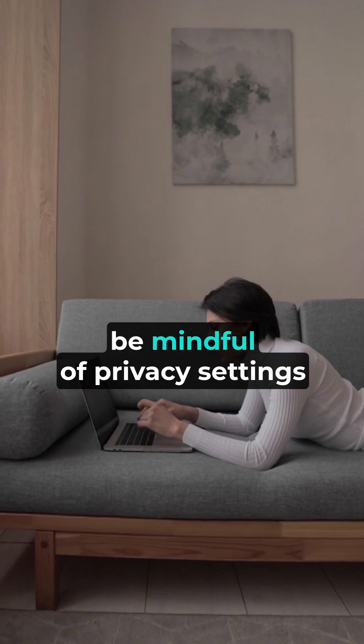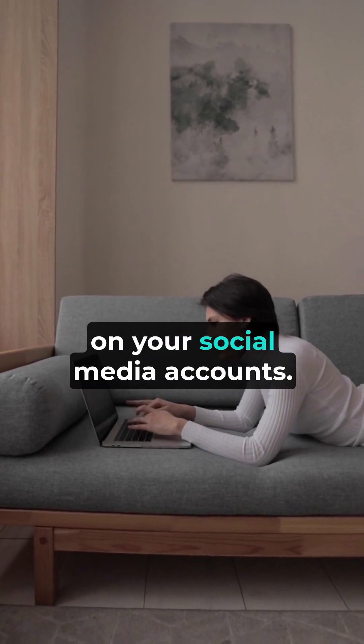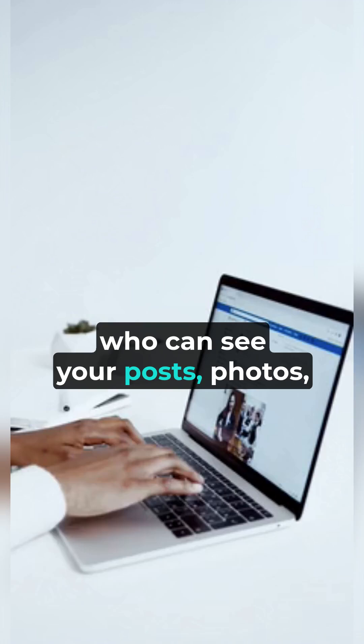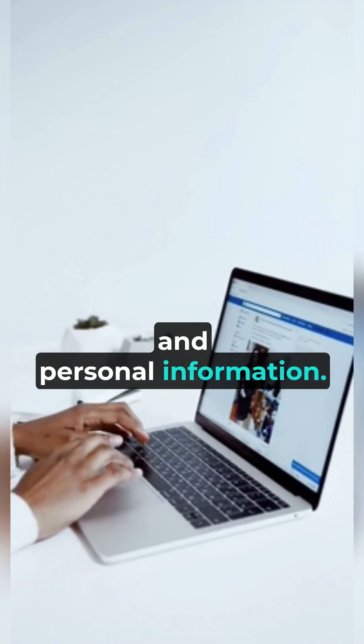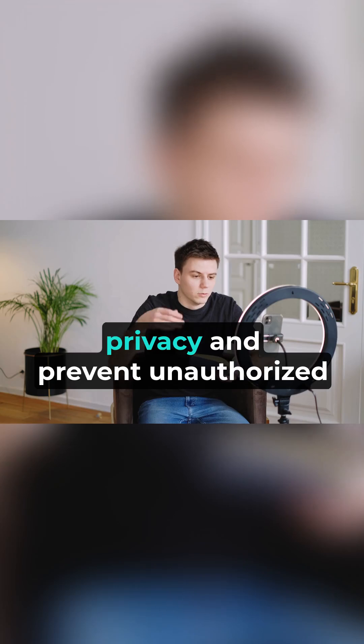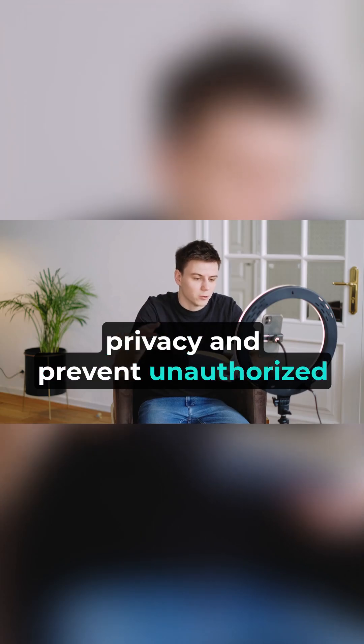Moreover, be mindful of privacy settings on your social media accounts. Adjust these settings to control who can see your posts, photos, and personal information. Limiting the visibility of your content can help protect your privacy and prevent unauthorized access to your account.